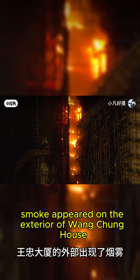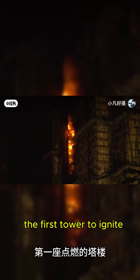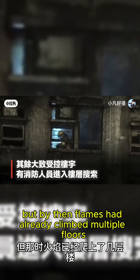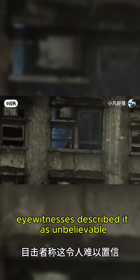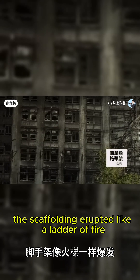Around midday, smoke appeared on the exterior of Wang Cheng House, the first tower to ignite. Firefighters arrived within five minutes, but by then flames had already climbed multiple floors. Eyewitnesses described it as unbelievable. The scaffolding erupted like a ladder of fire.